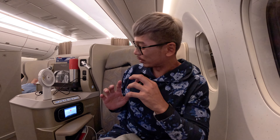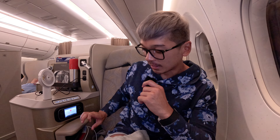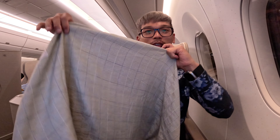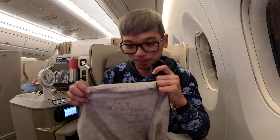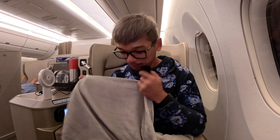I found out that in this business class there's no storage compartment. The only storage I have is a very tiny space to put my passport and power bank. This is a regular, very thin blanket. If you're a person who can't take the cold, I don't think this blanket will help.